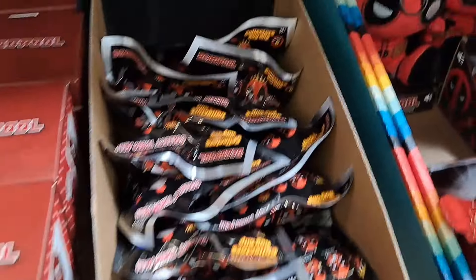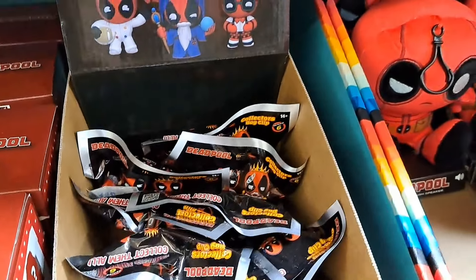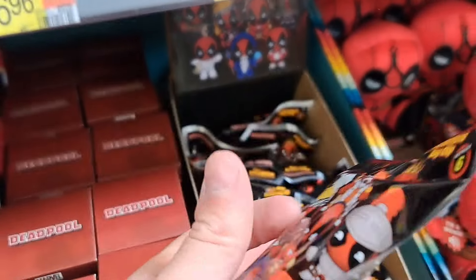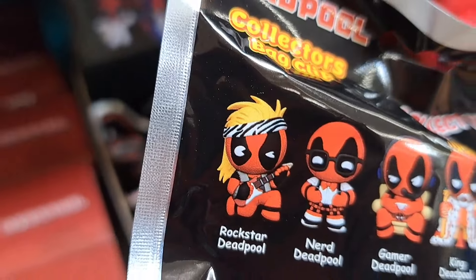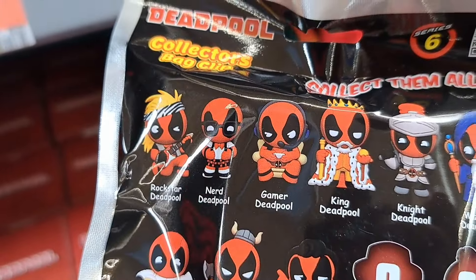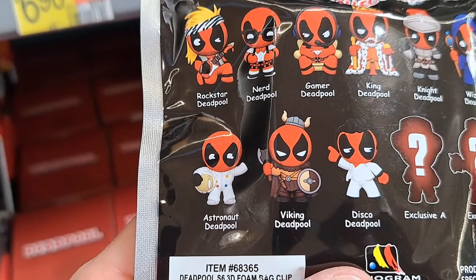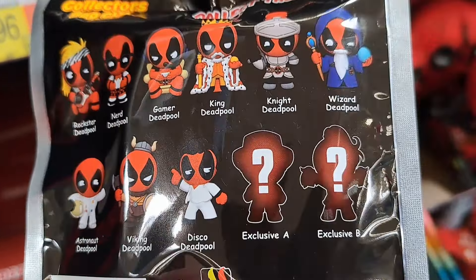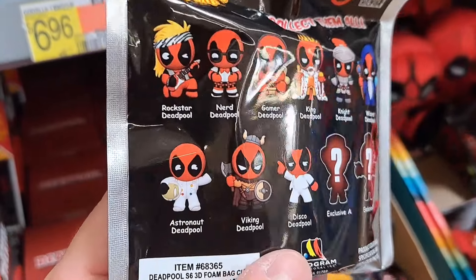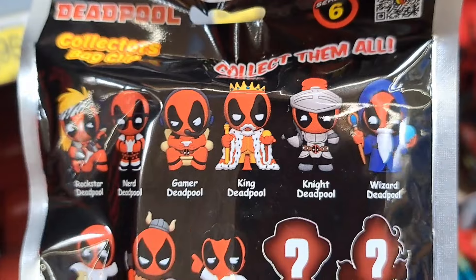We got some bag clips here — Series 6 figural bag clips. Let's check out what we got: Rockstar Deadpool, Nerd Deadpool, Gamer Deadpool, King, Knight, Wizard, Astronaut, Viking, Disco, and two specials. These are pretty fun. I like that Rockstar one — the Wizard one is cool too.